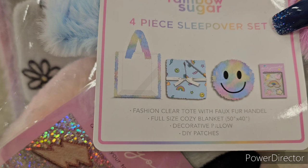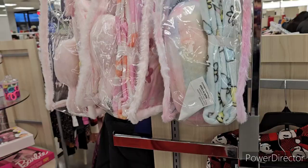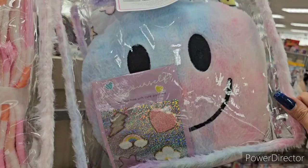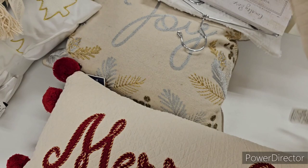Here's a really cute four-piece Rainbow Sugar Sleep set — comes with a bag, full-size cozy blanket, decorative pillow, and DIY white patches at $16.99. There's also a pink version with a cute smiley face and flower. And a big embroidered Merry Christmas pillow with gold writing from DB Designs at $24.99.